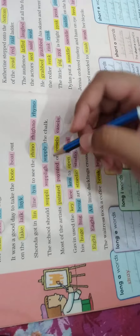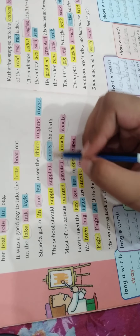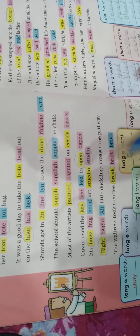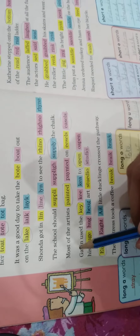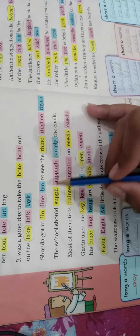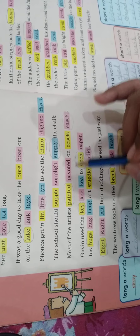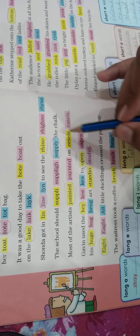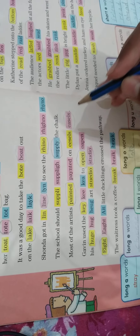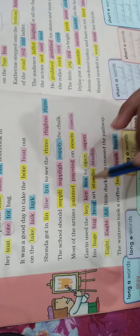'The school should supply the chalk.' The spelling of 'supply' — this one is correct and these both are wrong. The correct spelling is S-U-P-P-L-Y. 'Most of the artists painted on easels.' The spelling of 'painted' is correct — P-A-I-N-T-E-D — and the correct spelling of 'easels' is E-A-S-E-L-S.